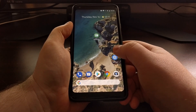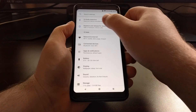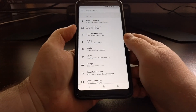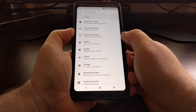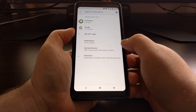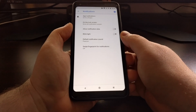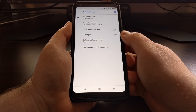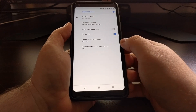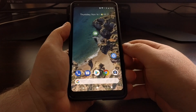To access this feature, we just need to launch the Settings application and look for the Apps and Notifications option, which should be near the top. Then tap on the Notifications option, and you're going to see a feature labeled "Blink light" — kind of a vague label for this type of feature. Go ahead and tap the toggle to turn it on.